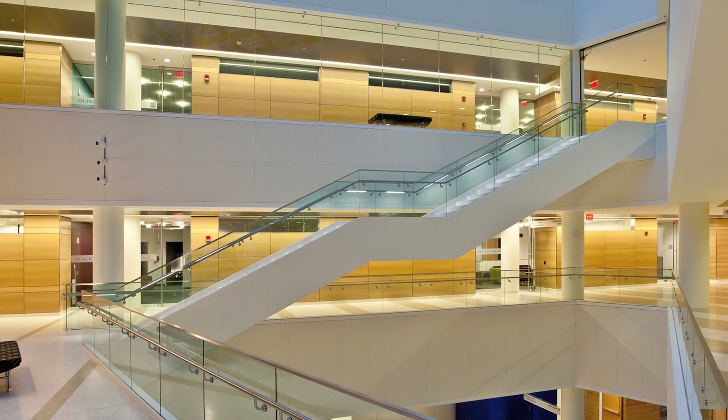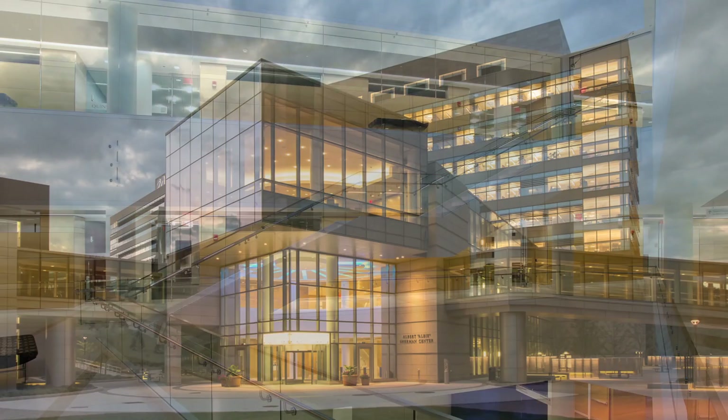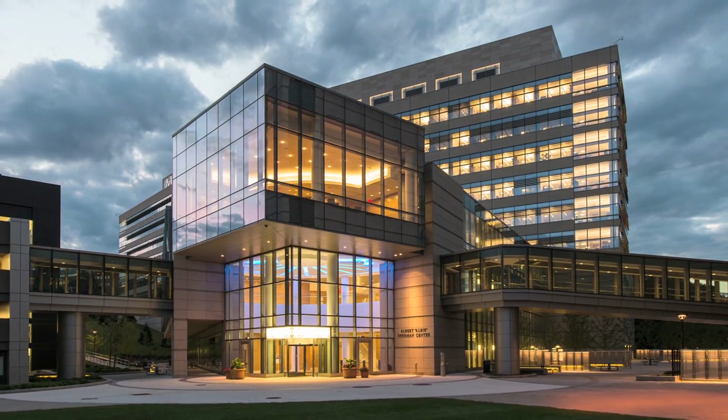The industry continues to change and to grow, and the people who are using this type of resource — these 3D imaging resources — are learning more every day. So we didn't have all the answers. We had a vision.